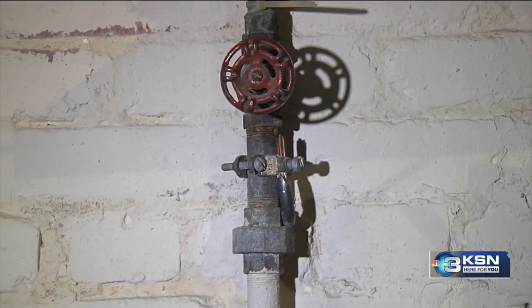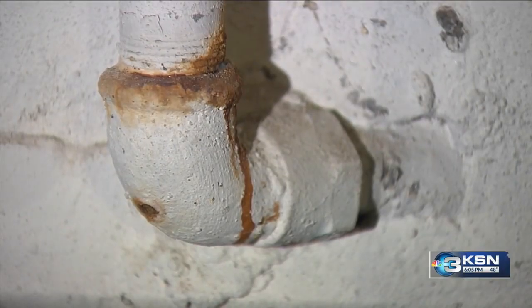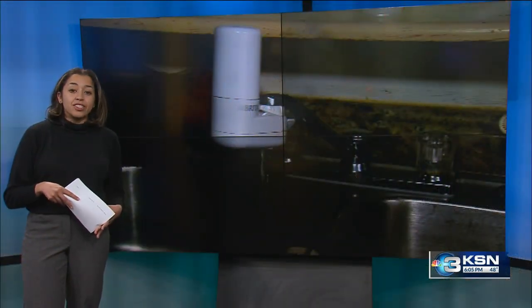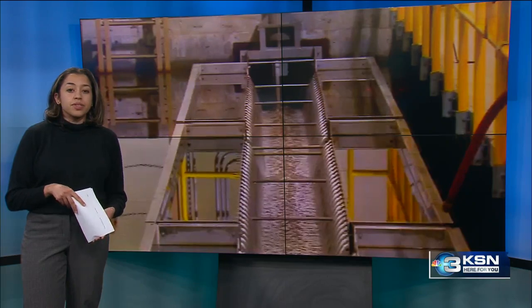The city is only required to replace lead pipes leading up to a home's water meter. Anything past that is the responsibility of the homeowner. The city is also expanding the amount of testing it's doing inside homes. Currently, 50 homes are being sampled every three years — that's set to increase to 100 homes every six months.